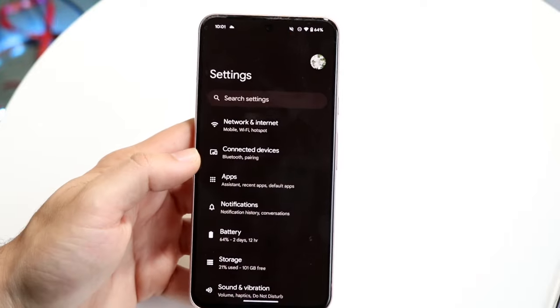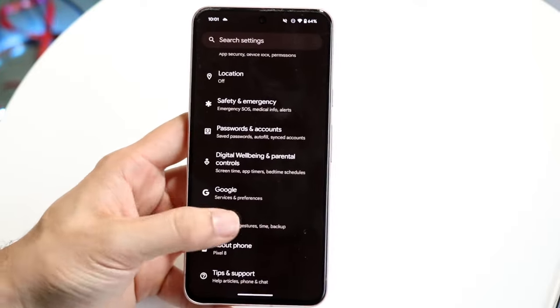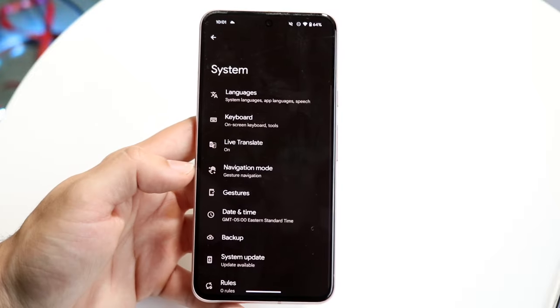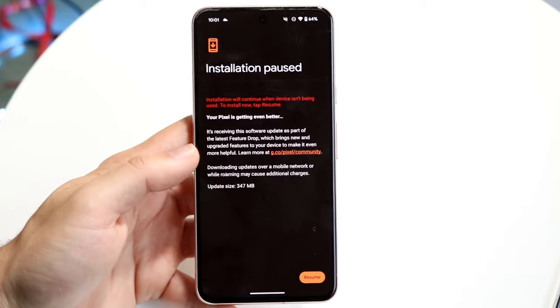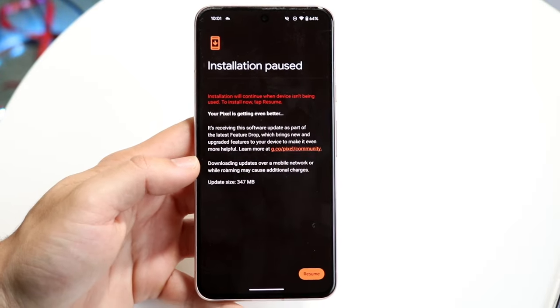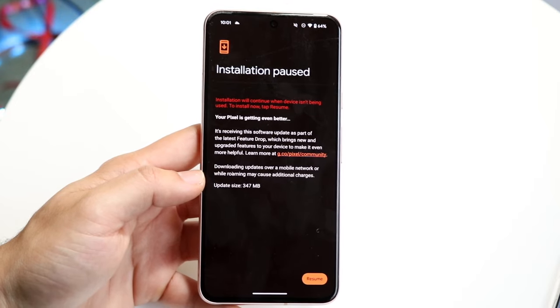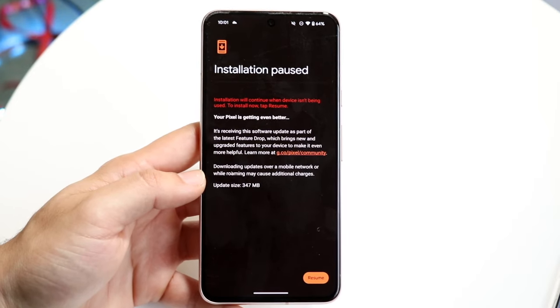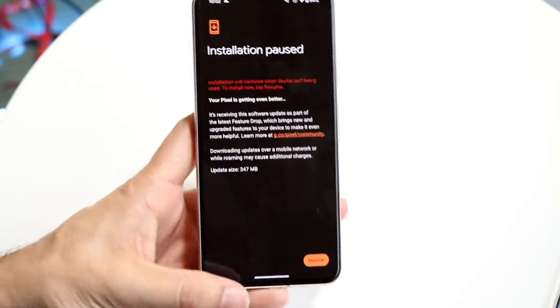Make your way over to your Settings application, scroll down until you see System or get into your Software Update panel on your particular device, and all you're going to want to do is click on System Update and basically update your phone. This is probably one of the most important things you can do to keep your phone as secure as possible.